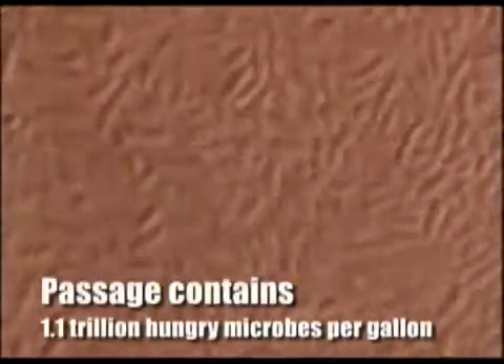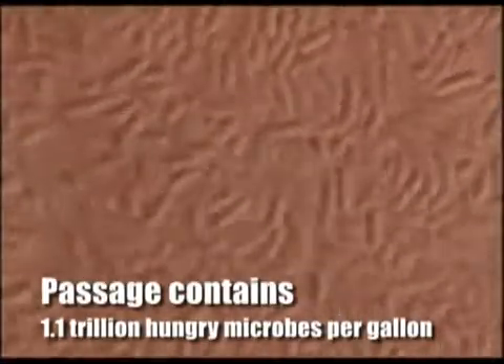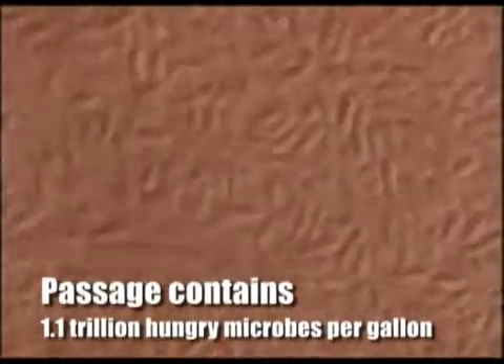Passage is the most concentrated liquid on the market. It contains 1.1 trillion hungry microbes per gallon — that's 8.5 billion in each ounce.